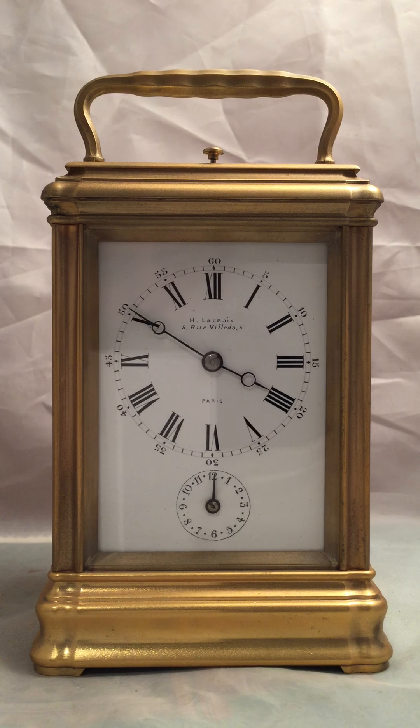Hello everybody, my name is James Elliott and I run Elliott Antique Clocks Limited and I also run the eBay shop, the Horology Centre.